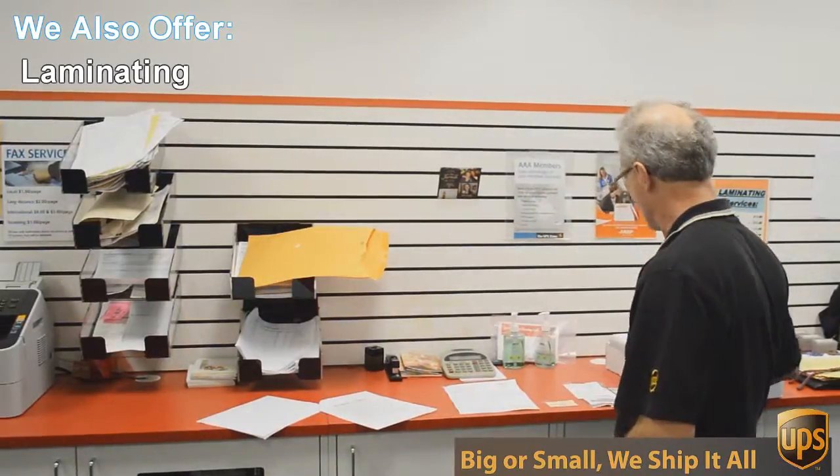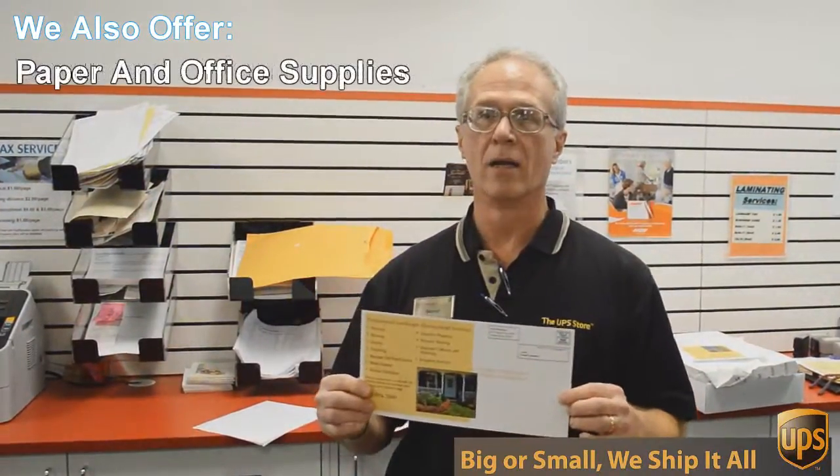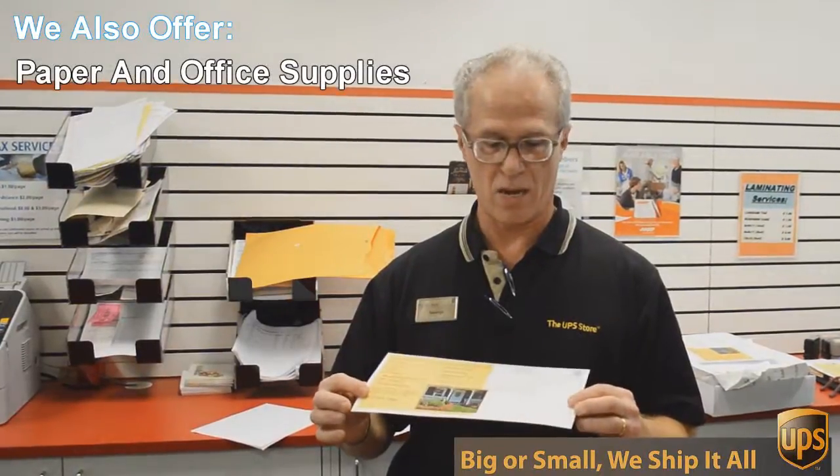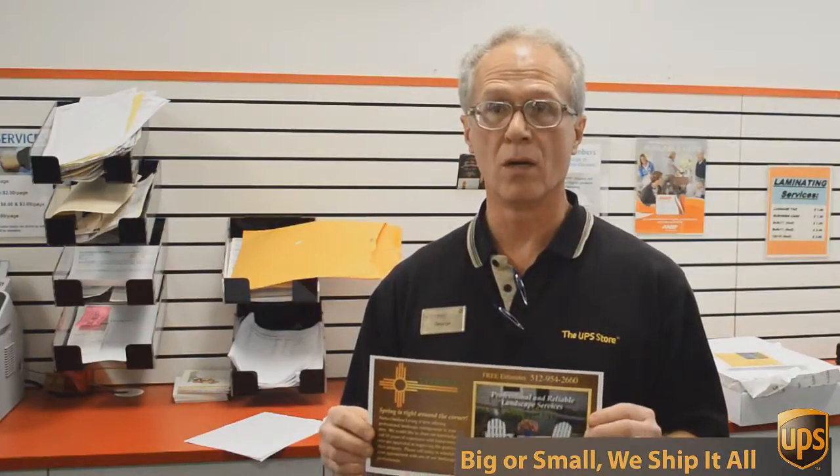An example of that would be this flyer here that we're doing today. This is a double-sided six by twelve inch flyer, full color, and we're going to send out 717 of these to Austin addresses, printed double-sided color, all for 49 cents each. Can't beat that. So if you want that kind of deal, come to the UPS Store here on Mesa Drive and we'll help you.